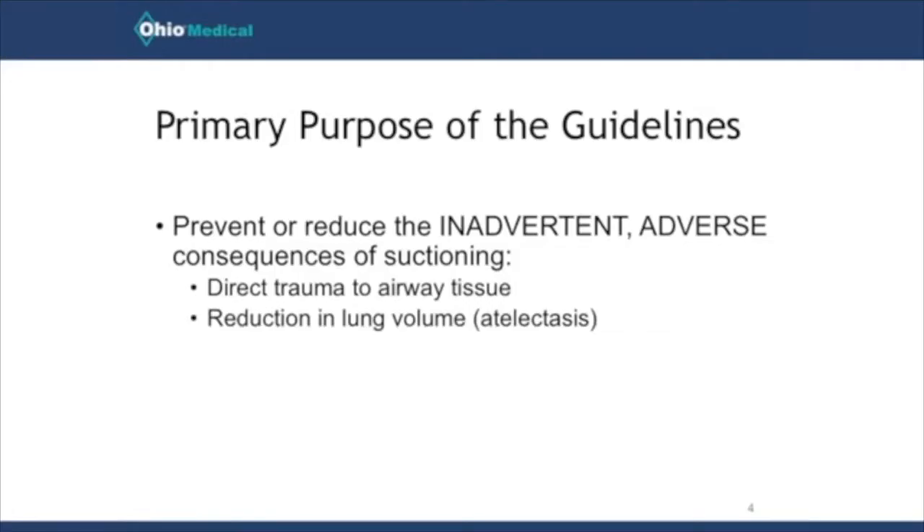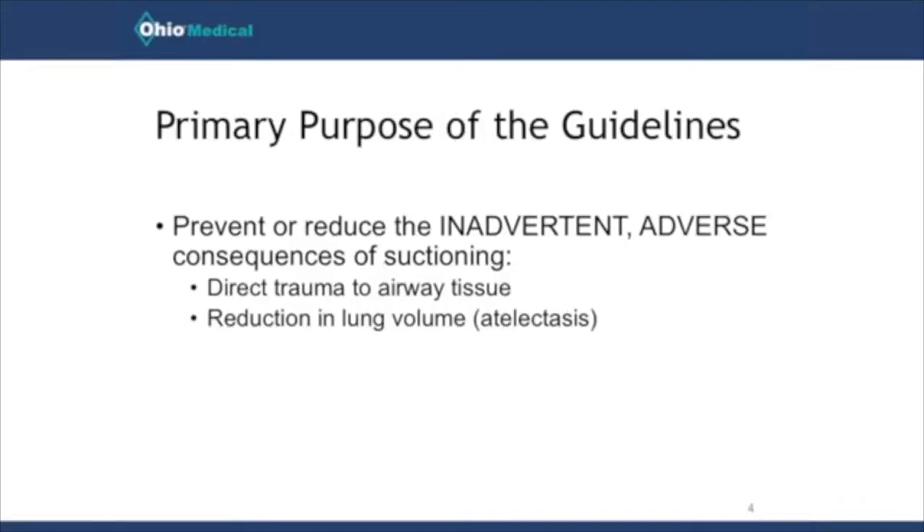The main reason this guideline was published was to prevent unintended adverse consequences that potentially could come from suctioning. The main things we're going to talk about today are either creating trauma directly to the airway by tearing some of the mucosal wall, or causing atelectasis from using too much vacuum regulator pressure and actually suctioning air out of the lungs.